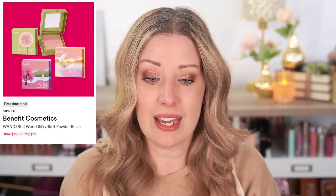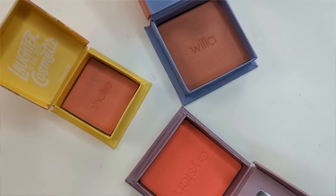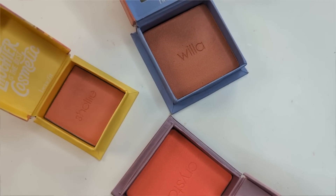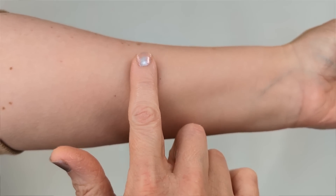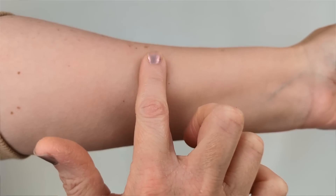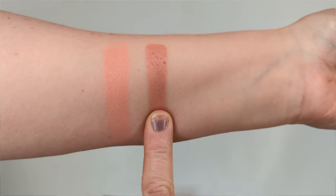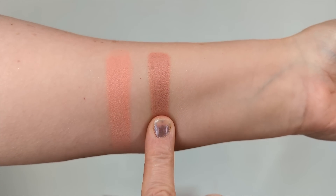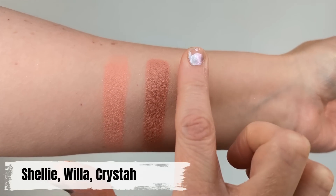And then the last product I wanted to talk about are the Benefit Blushes, also on sale day seven. They're $31 normally, so they're going to be on sale for $15.50. I have three of these and I really enjoy them. I don't know that I would necessarily buy more of them at $31 because there are honestly so many great drugstore blushes these days, but at $15.50 I do think they're worth it. They claim to have a soft, silky, blendable texture and they're ultra finely milled — very buildable, and they're supposed to give your skin like a soft, focused, airbrushed effect. They do have a little bit of a sheen to them — not glittery or shimmery, just kind of like a satiny glow, which I think is really super pretty.